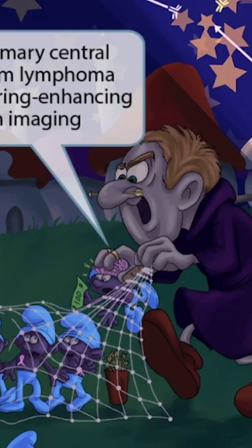EBV can cause another type of lymphoma which occurs in the brain of HIV patients. Look at this poor elf getting electrocuted by the villain's shocking power. The shock is so powerful that we can see the little elf's brain.